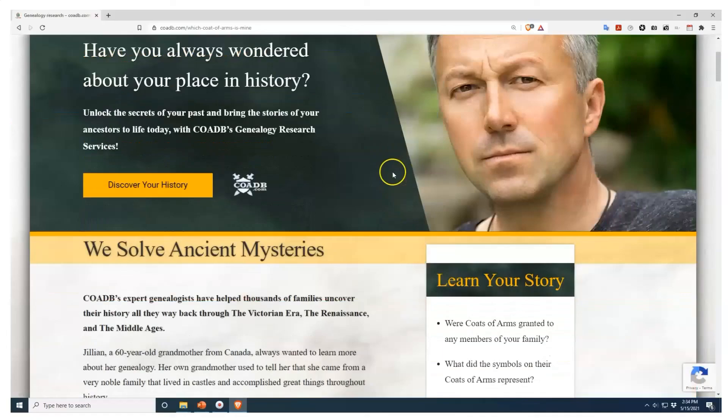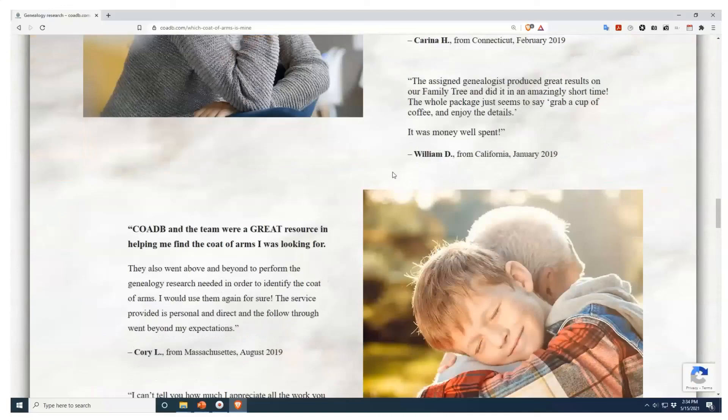If you enjoyed this video and would like to find out more about your ancestors, learn who they were, and find out whether or not they owned a coat of arms, please visit us at coadb.com, where we offer professional genealogy research services. Link in the description. Thank you very much.